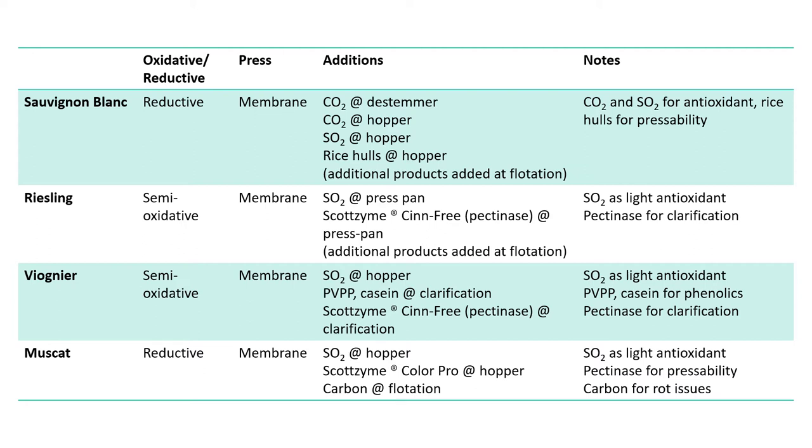For Riesling, we did a semi-oxidative style — still in the membrane press, with a little SO2 added at the press pan, but no CO2 blanketing. We added Scottzyme Sinfree at the press pan for juice clarification. The SO2 was a light antioxidant and the pectinase was for clarification, but it was semi-oxidative, not full protection.